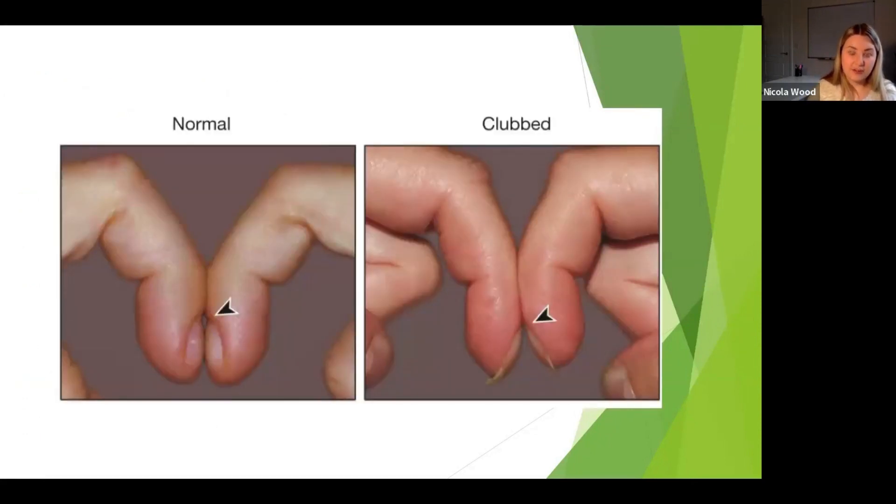Also look out for finger clubbing — it's non-specific in that it indicates serious cardio or respiratory disease but won't tell you exactly what's causing it. You can check quickly by getting the patient to put their two index fingers together in an M shape. You should be able to see a small diamond of light — this is called Schamroth's window. When you lose that diamond, the angle of the nail bed has changed. Sometimes finger clubbing is quite obvious, with swollen fingertips, but you can pick up even early clubbing this way. It is primarily a lung cancer sign and is often noted on two-week-wait referrals.